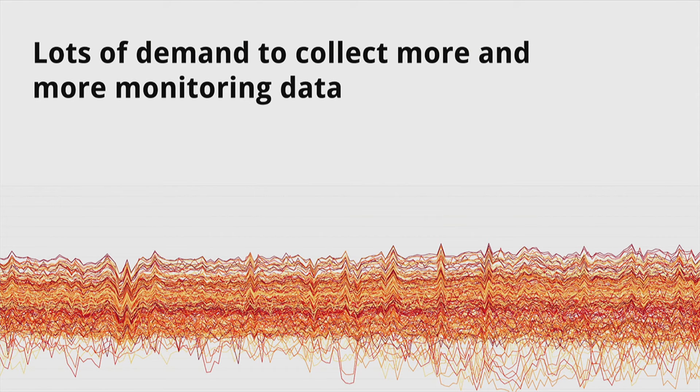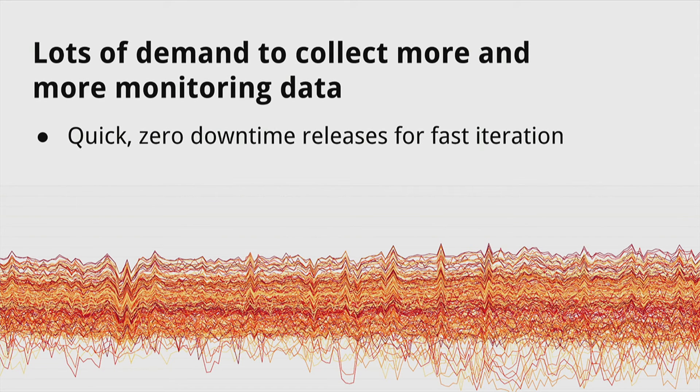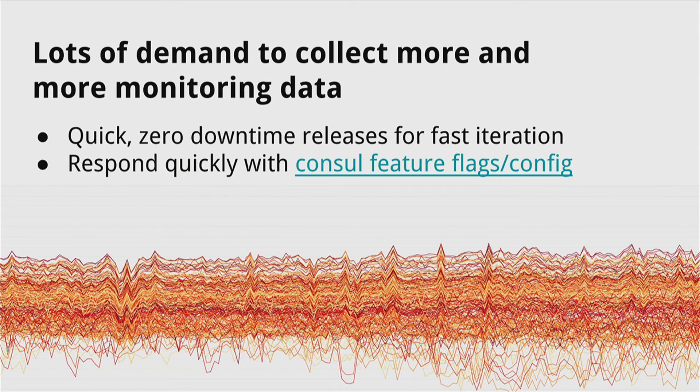To mitigate the risk of more and more data coming in, we basically need to handle this by iterating quickly. Customers want to send all sorts of data, so you need to be able to respond quickly — having fast releases that don't cause issues lets us handle that in a nice way. We use Consul to respond quickly to any changes we might need to revert or to reshard, or for any kind of fast config — we use Consul feature flags and config. My colleague Darren did a pretty nice talk on Consul and scaling it for our org; that link will probably be available somewhere.